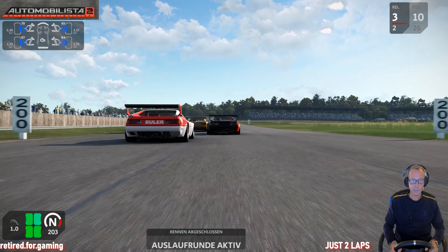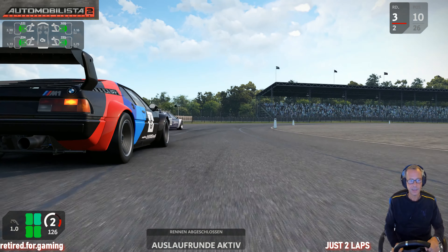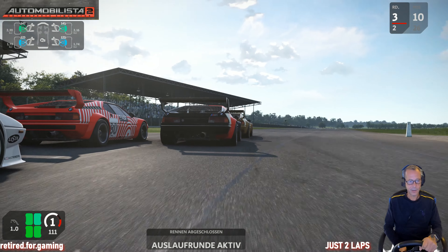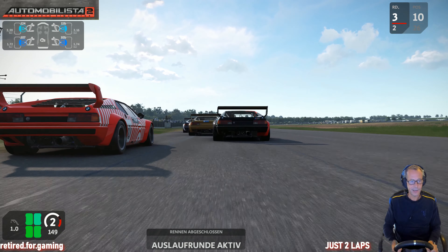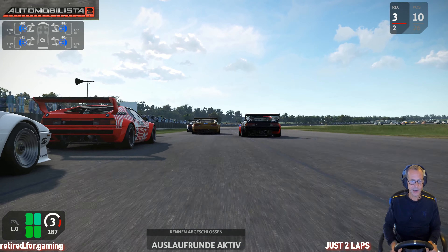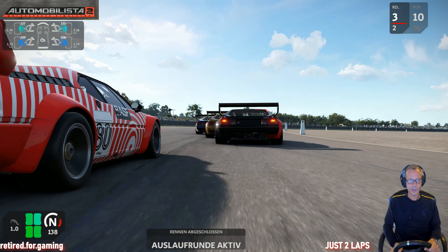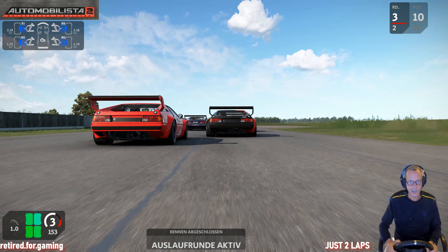We jump into the replay now — you can see more of the cars, not too long, just a few seconds. I love this BASF livery here with the old branding of the magnetic tapes, the old compact cassettes for recording music back in that time. That was great — great times, great cars. Let's go into the replay.